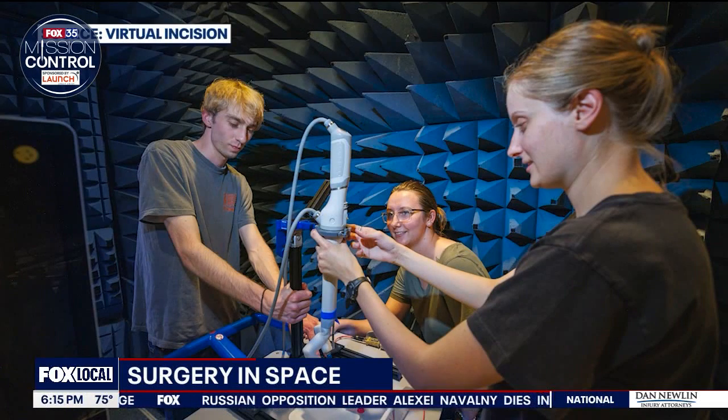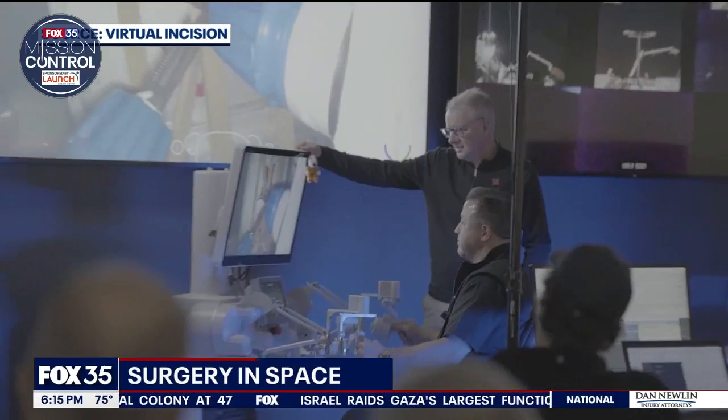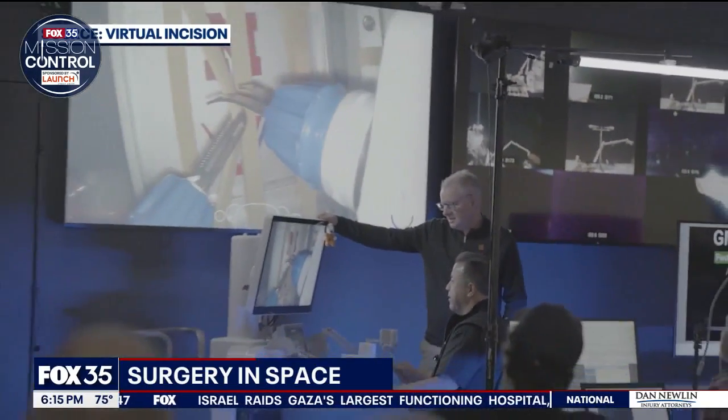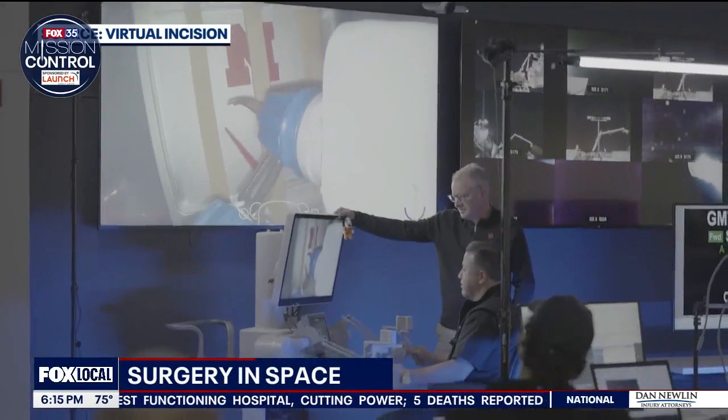We're going to make little robots that go inside the body, rather than big robots that reach in from the outside. Virtual Incision is the company behind the robot. Co-founder Shane Ferreter is now working with NASA and the military to perfect their technology. Here you can see the surgeons using a console, telling the robot arms where to go and what to do. They can see the robot's perspective on a large screen in front of them.